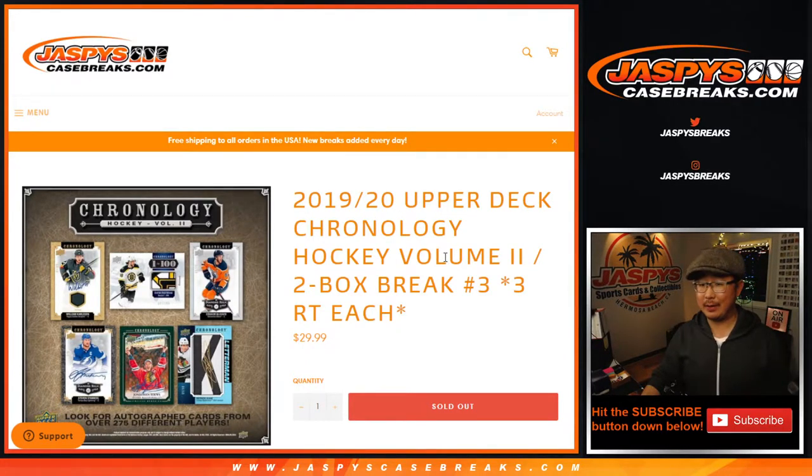Hi everyone, Joe for jazbeescasebreaks.com coming at you with 2019-2020 Upper Deck Chronology Hockey, two-box random team break number three from jazbeescasebreaks.com.